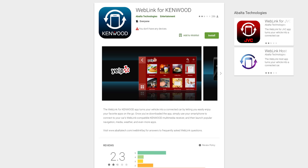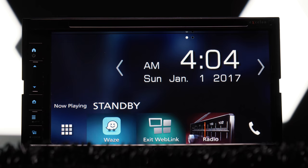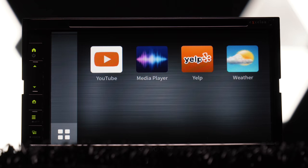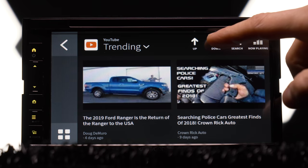Download Kenwood's Web Link app on your phone. It works with iOS and Android via a USB connection. Once in the Web Link source, a handful of apps come up — literally just a handful, and it's not compatible with most of the apps you'll use. With our Galaxy S9, we get access to YouTube, Waze, Media Player (the phone's stored music), Yelp, and Weather. The design looked like a folder from Windows 98 with an optional metallic background.